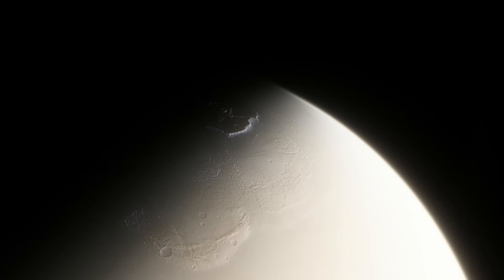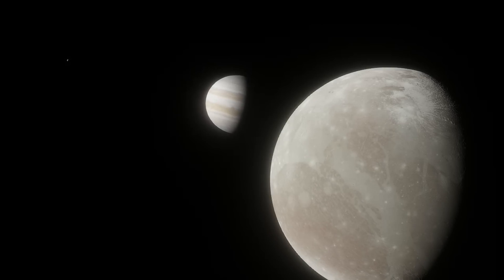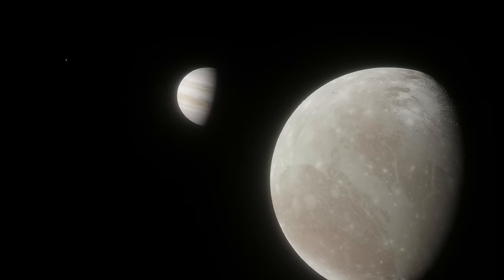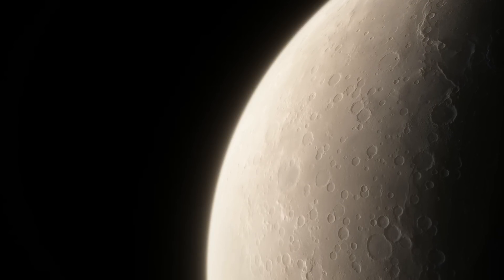So it isn't a layer of water as much as it is miles and miles of wet sand. Unfortunately, this isn't a subsurface ocean like those that Europa, Enceladus, Ganymede, Callisto, Titan, and every other major solid object in the outer solar system has. Don't get me wrong — even though this layer of water isn't an ocean, it's still incredibly important.